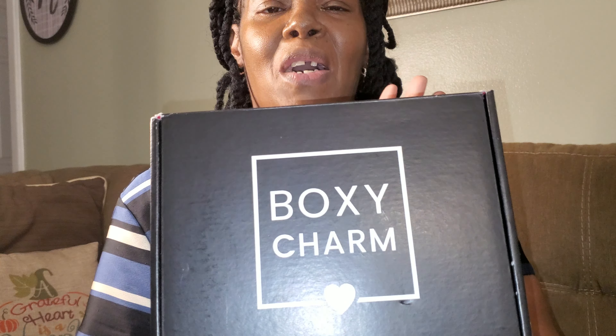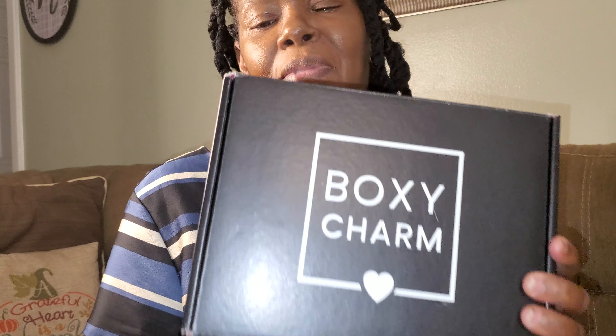Hey guys, welcome! This is Mary from Mary's Lifelong Journey, welcoming you to another video. By the title of the video, you can tell that I'm doing another BoxyCharm unboxing. I received my box for January in the mail and decided to go ahead and unbox it with you guys. I've already opened it but haven't looked inside, so without further ado, let's get started.